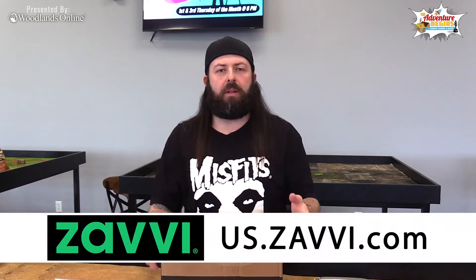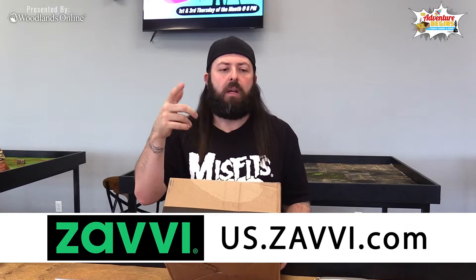All right man, today's mystery box comes from our friends overseas, Zavi, and we're gonna give away something from this box. All you gotta do is stay tuned to find out how.